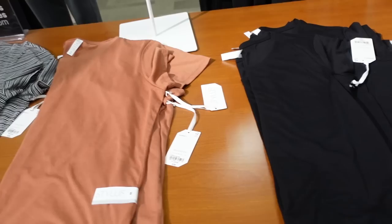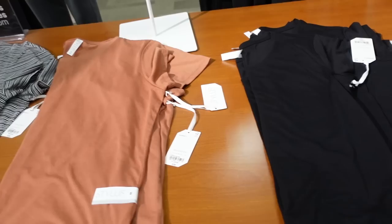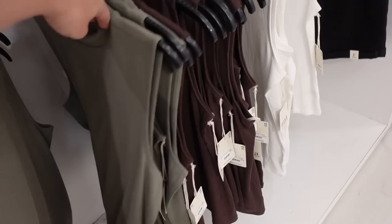Also new tees from Stylist. These look like they have a higher neckline, relaxed fit, and are super soft. Comes in black and brown. Regularly $36, on sale for $20.99.